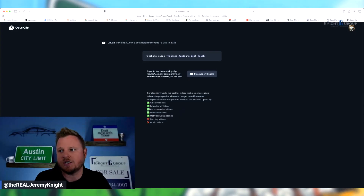Jeremy Knight, The Knight Group, your favorite awesome realtor. I found an AI tool that'll actually help you cut those clips. I want to go through it with you and show it to you and see if it's a good tool for you as well.